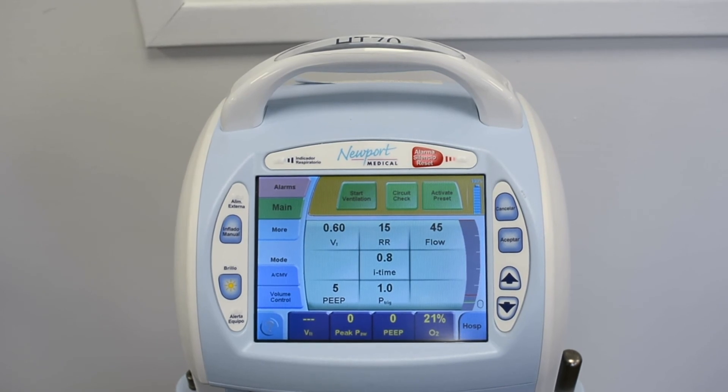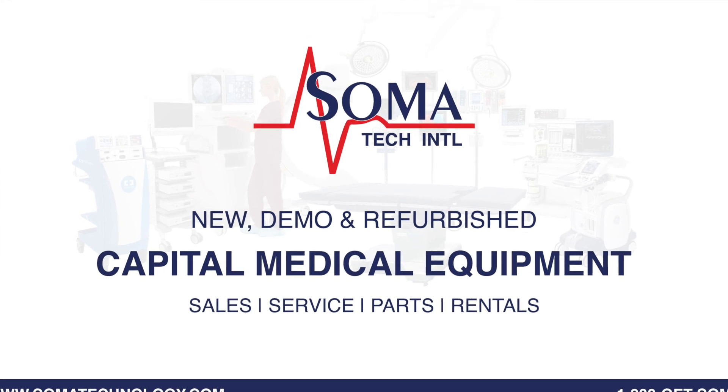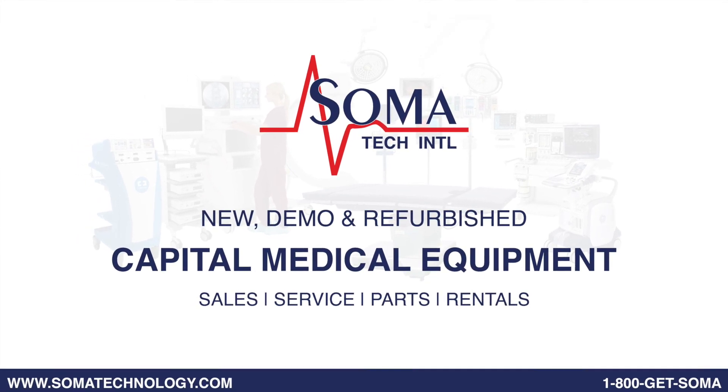For more information about the Newport HD70 Plus Ventilator or other products, please visit somatechnology.com.